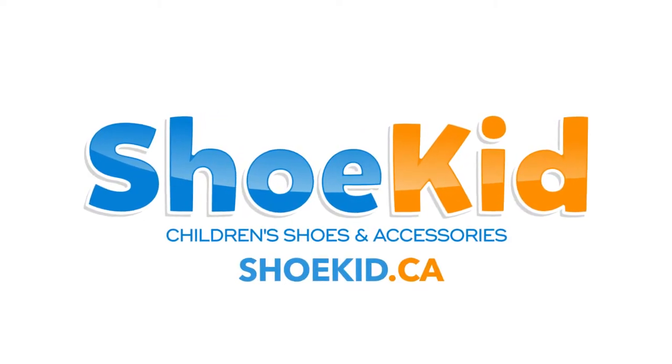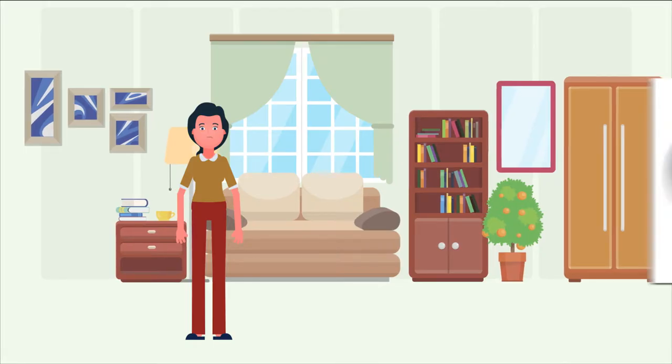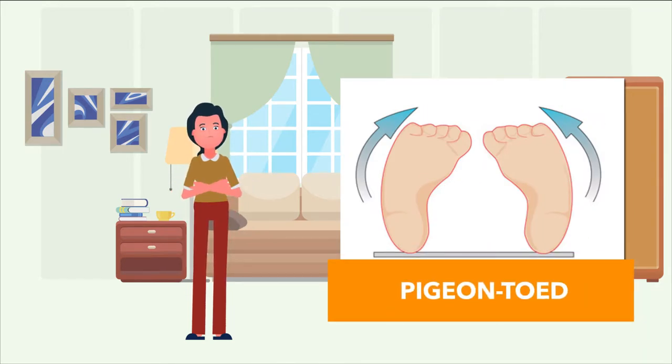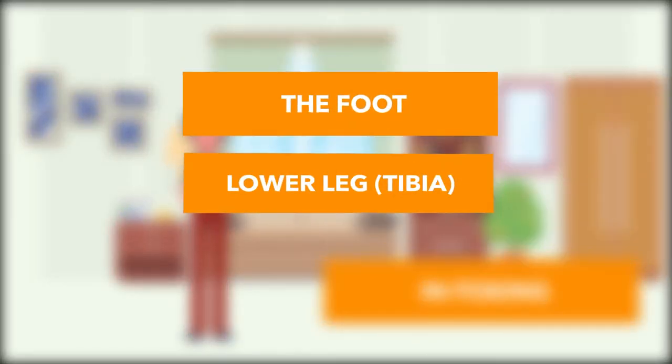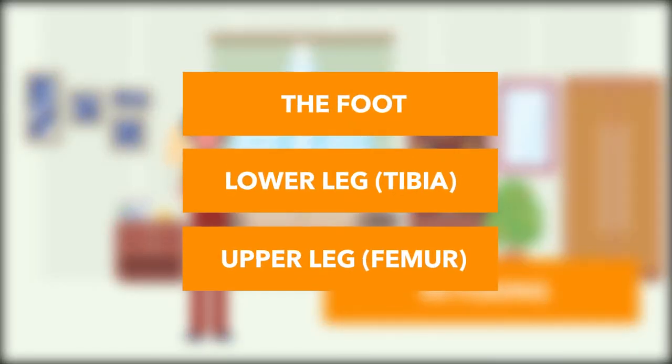Welcome to Shoe Kid Kids Shoes Channel. Many toddlers walk pigeon-toed with either one or both feet turned inwards — in-toeing. In-toeing can come from the foot, lower leg, tibia, or upper leg, femur.